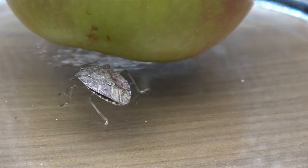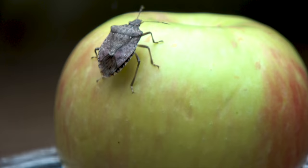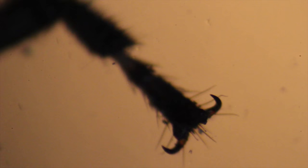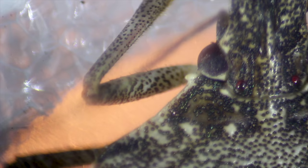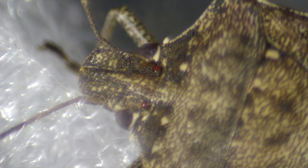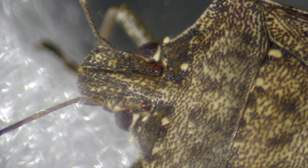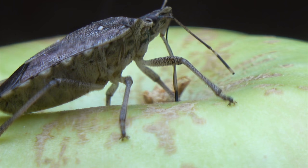Before we go any further, I would like to point out three features of this bug. Do you see how it effortlessly climbed to the apple? Stink bugs are armed with velcro-like hooks on their feet, so they can climb any surface including glass. They also have two bright red dots on their head — those are primitive eyes and they don't function at all. But stink bugs have very good eyesight; they can see up and at the bottom of their body.